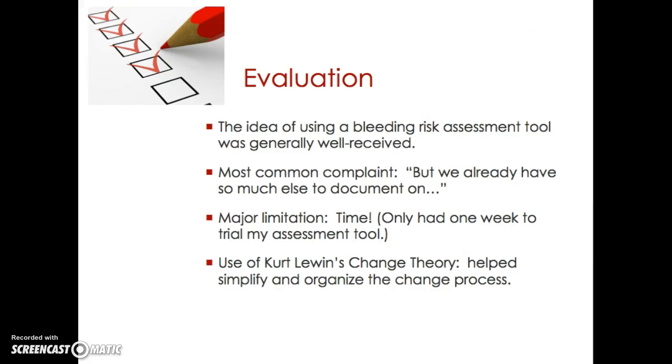The idea of using a bleeding risk assessment tool was generally well received. The most common complaint from peers was that they already have so much to document and spend so much time in front of the computer — why add one more thing? The major limitation was time, as I only had one week to trial the assessment tool after getting everything ready. Generally, I found that use of Kurt Lewin's change theory helped simplify and organize the change process, and I would be willing to use his change theory in future action plans. I really appreciated the way it focused so much on readying the environment for change, as opposed to just jumping to the desired intervention.